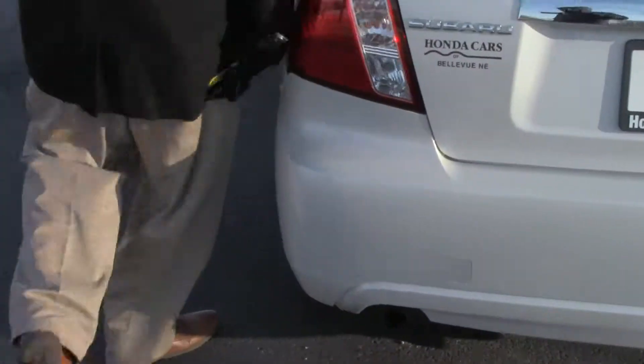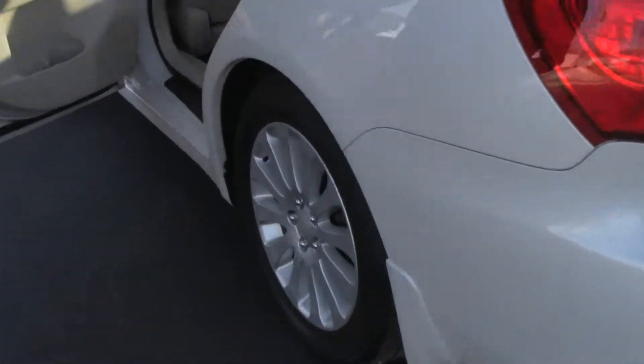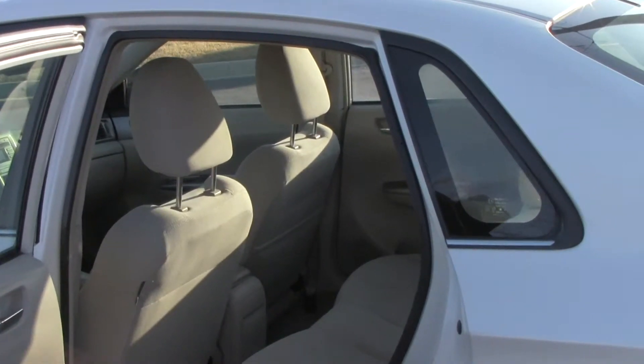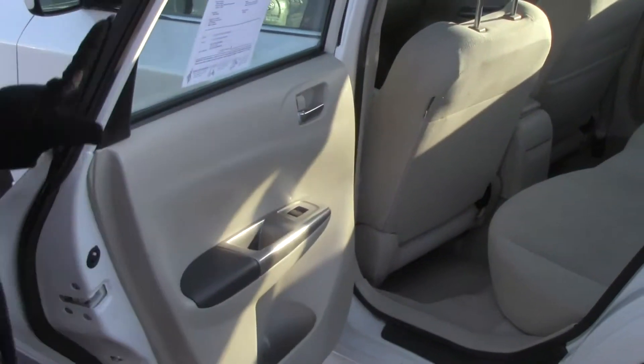The Impreza is four wheel drive and five passenger. Lots of leg room space. Latch system for child safety seats. Child security door locks. Cup holders and storage in the doors.